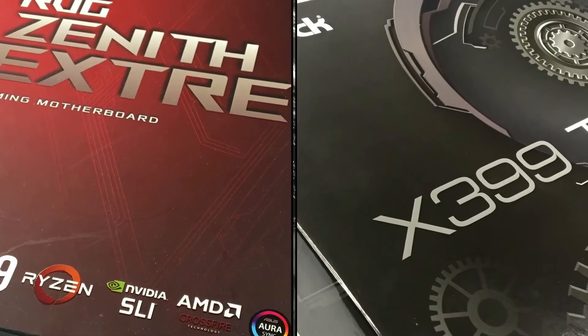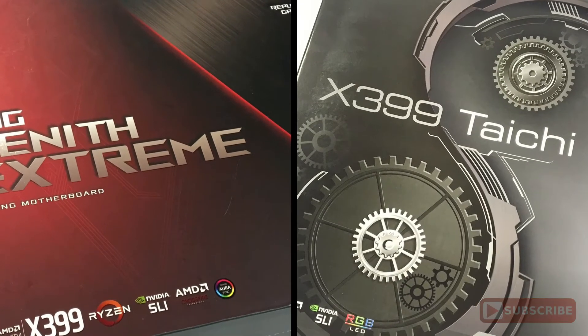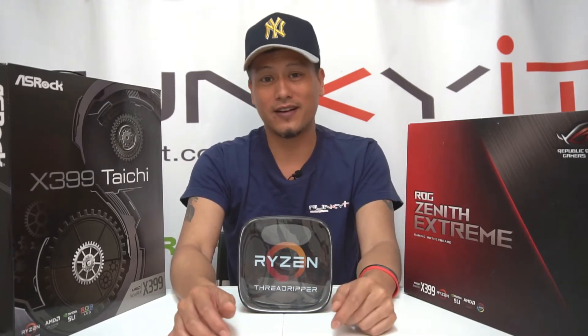Both of these X399 motherboards are very good. It's going to be a very hard decision because there are no losers here, only winners. After putting these two boards to the test, if you're talking about features, I have to give it hands down to the Zenith Xtreme. Performance-wise, very similar. But on price, you've got to give it to the ASRock Taichi. So if you're after the most extreme with the most features and don't mind paying for that, then go for the Zenith Xtreme — you won't be disappointed, but it's a heavy investment.